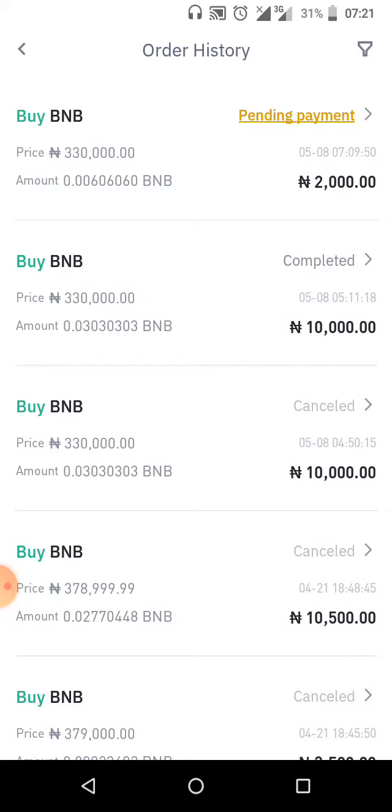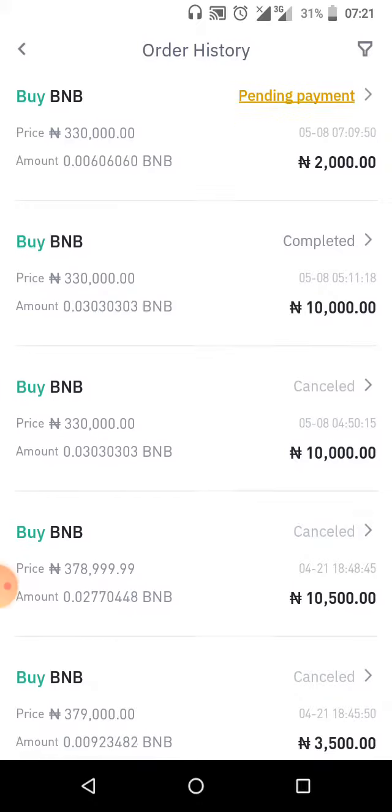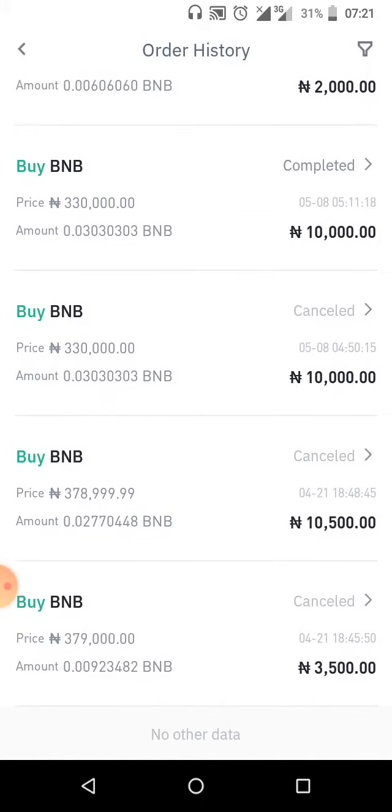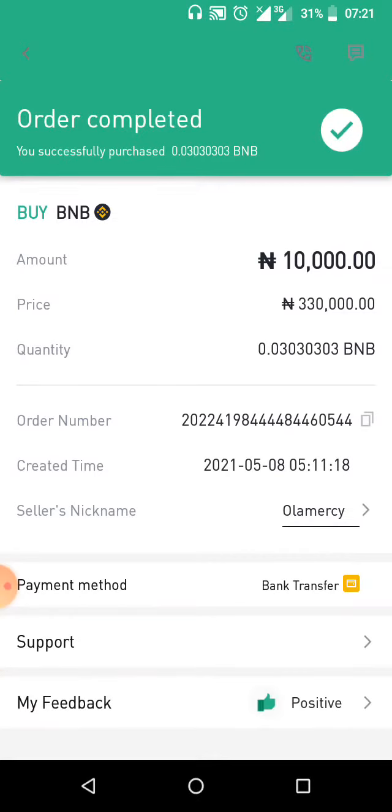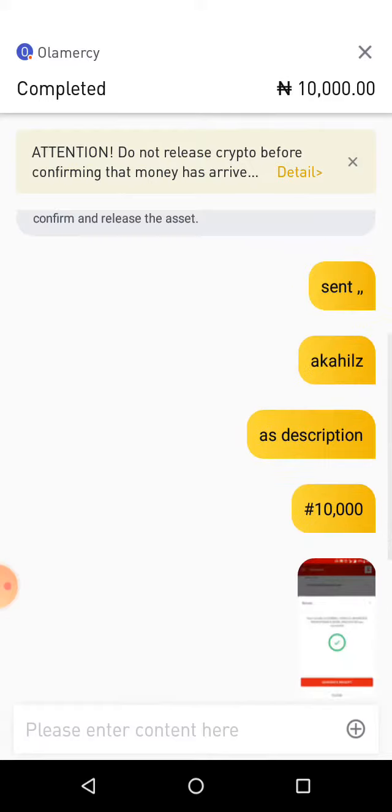I'm clicking on my notifications. You can see today's date is May 8th — there's a pending payment, some cancelled transactions, and a completed one. I'm clicking on the completed transaction — this is the BNB we bought today. The order shows as completed: I successfully purchased 0.030 BNB. We also left a positive feedback for the vendor to encourage them.